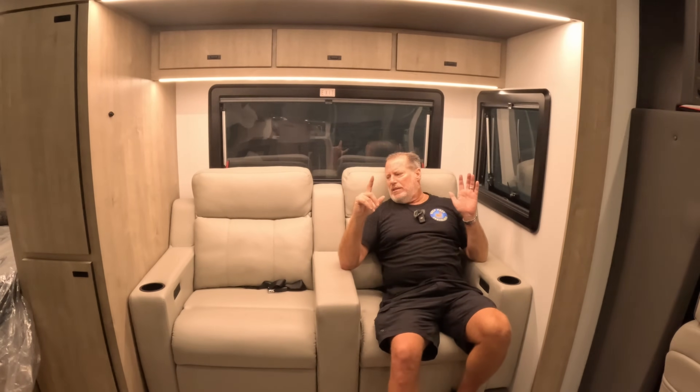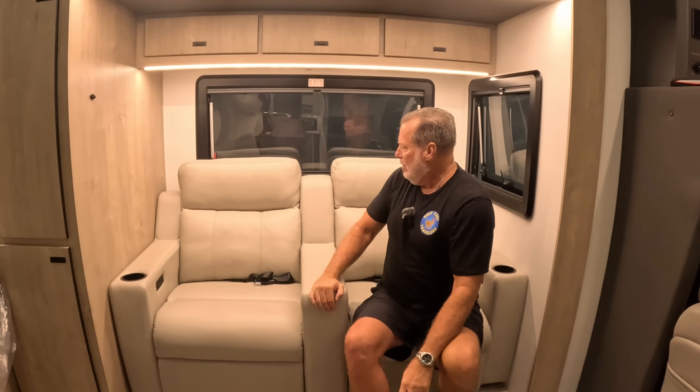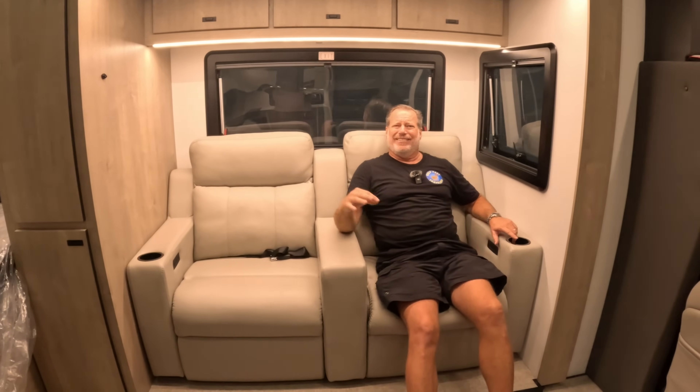The Grand Design Lineage has a pair of recliners, and what we like even more than our Wayfarer is the side window in the slide combined with the windows behind — it creates cross ventilation and you don't feel like you're in a cave. You feel like you're outside because you have a window right next to you and can see out. That is huge. In our Wayfarer sometimes you feel closed off from the outside world. These recliners are nice, but we're more partial to our own — this is leather and we prefer microfiber.